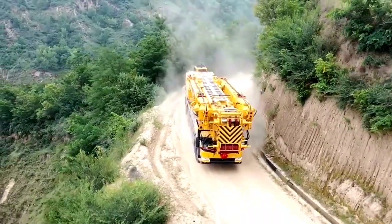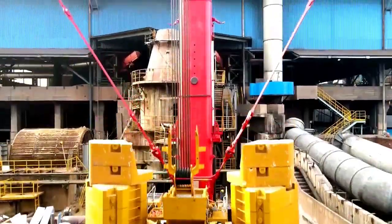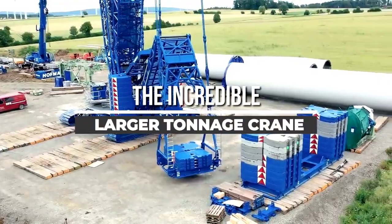Welcome back to another video from Chan27. In this video, we will show about 5 incredible larger tonnage modern crane engineering that you won't believe it.